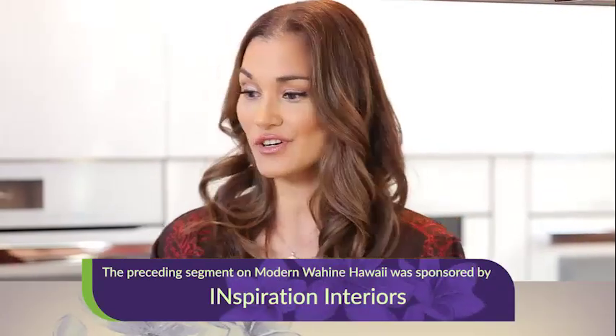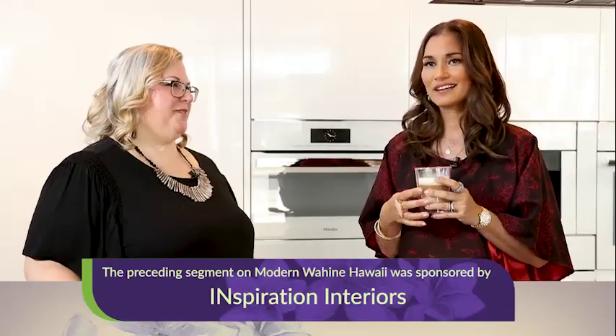Thank you so much for being here with me and showing me the future of kitchens. Thank you so much for coming. Amazing.